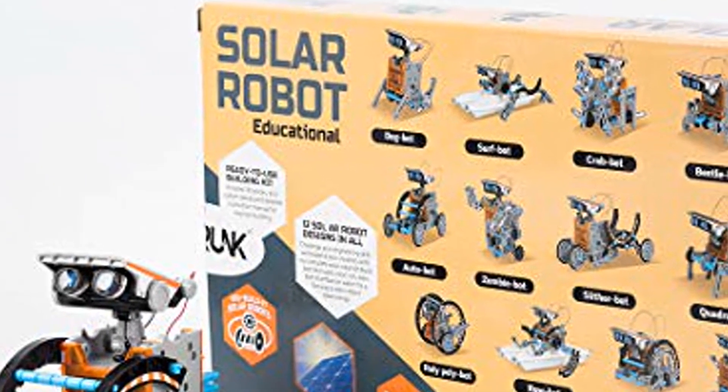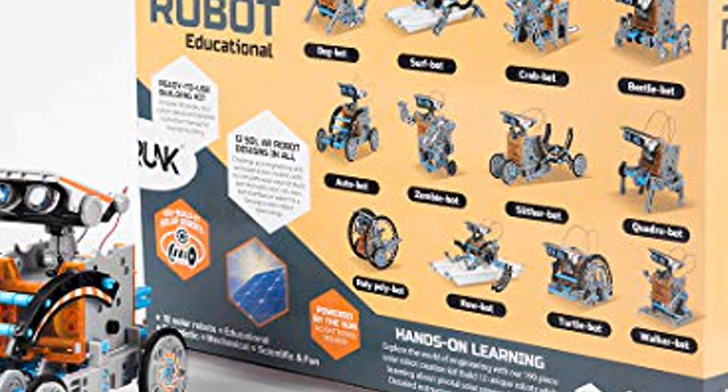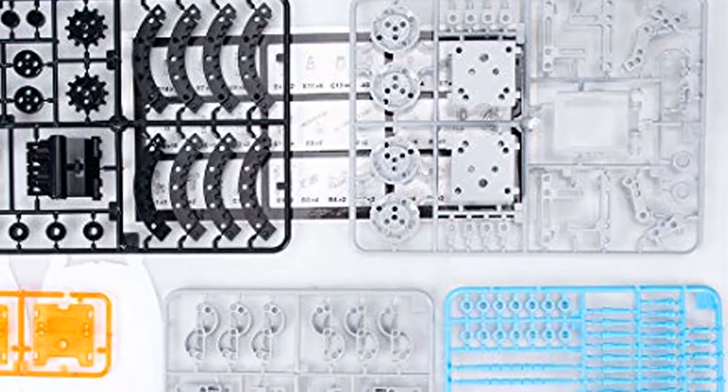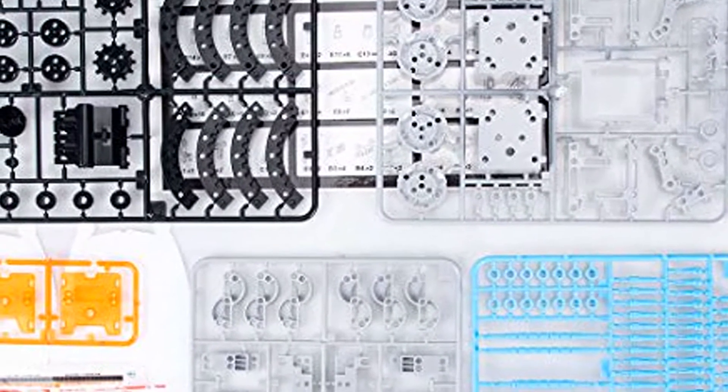Simple to do for ages 8 plus — step-by-step, easy-to-follow instructions to complete each build are included in the instruction manual. Suitable for aged 8 plus kids. Great robot toys encourage your child to learn through play, and make the perfect parent and children team project.